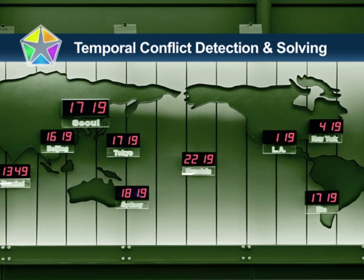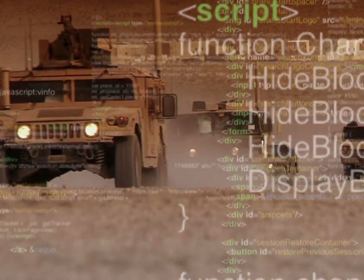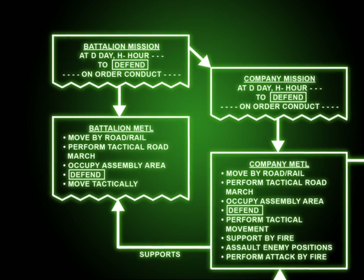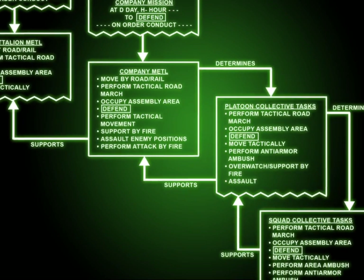The Temporal Conflict Detection and Solving software team is integrating custom software and artificial intelligence systems to mitigate the risks inherent in the battlefield. By evaluating mission essential task lists, time-related conflicts can be detected and objectives evaluated for feasibility.